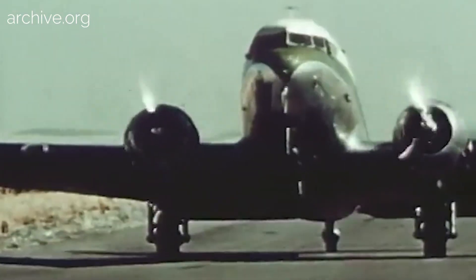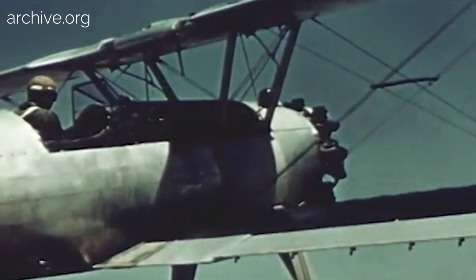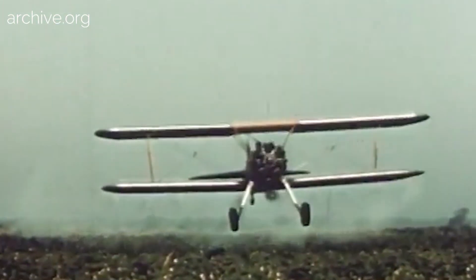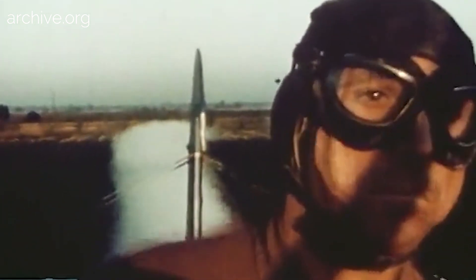We use airfoils too when designing airplanes and propellers. When the wing is angled upwards, the airfoil forces two streams of air, one above and one below the wing. The lower stream pushes against the underside of the wing, creating the force we call lift.